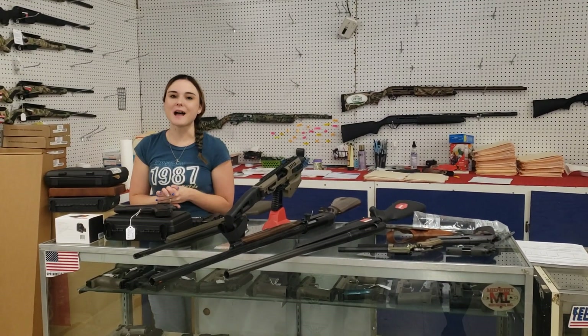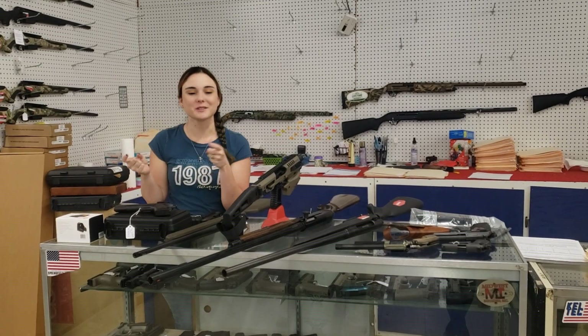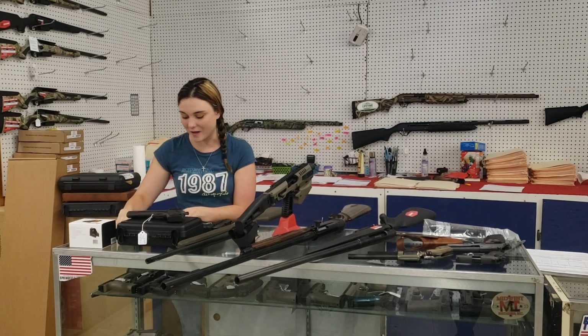Hey y'all, it's Amber from Exile. Happy Friday, everybody. We've got some awesome deals down here — definitely come in and check it out. Y'all don't forget, we do have a wide variety of fishing in stock too, y'all.